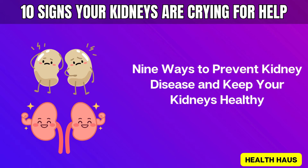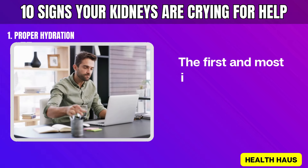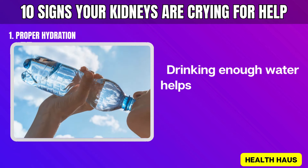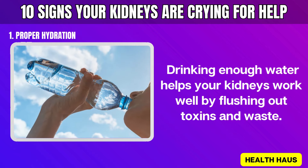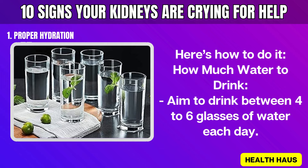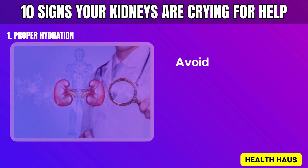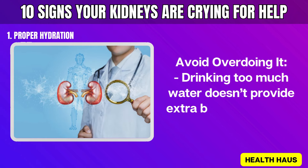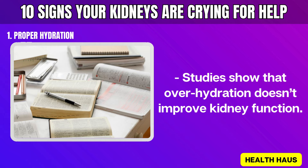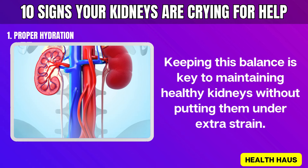Nine ways to prevent kidney disease and keep your kidneys healthy. Number 1: Proper hydration. The first and most important step is to stay properly hydrated. Drinking enough water helps your kidneys work well by flushing out toxins and waste. Aim to drink between 4 to 6 glasses of water each day — this is generally enough to help your kidneys function properly. Avoid overdoing it, as studies show that overhydration doesn't improve kidney function.